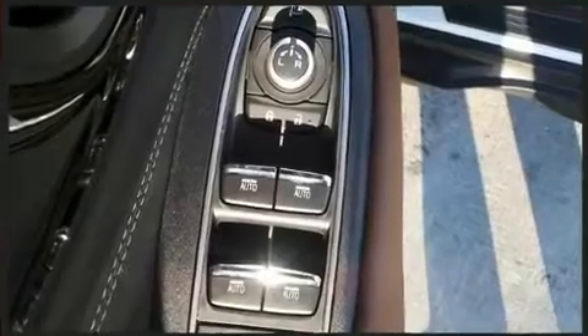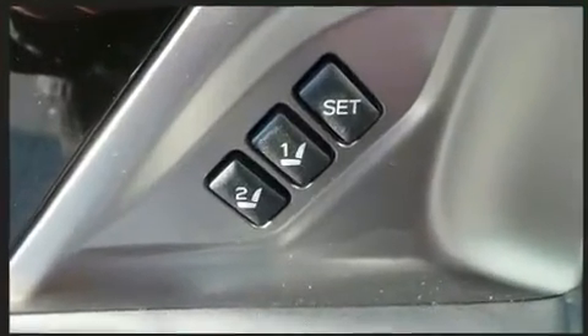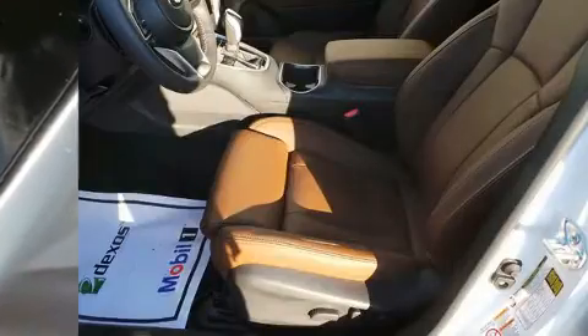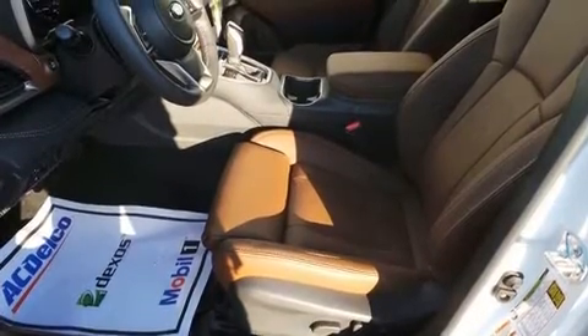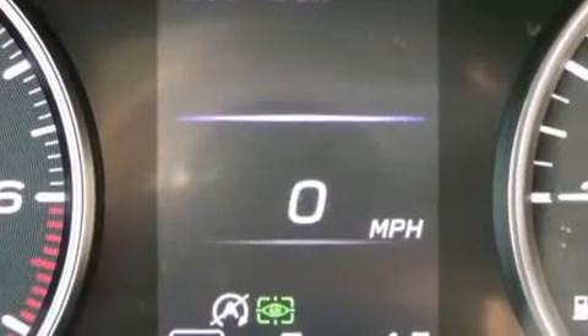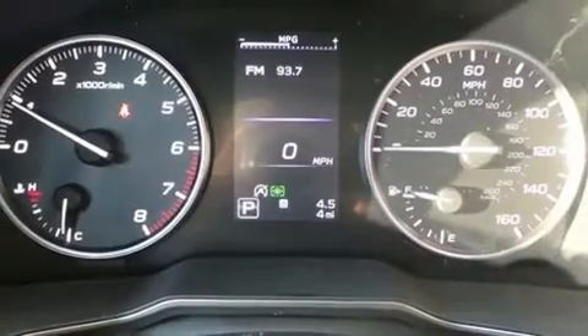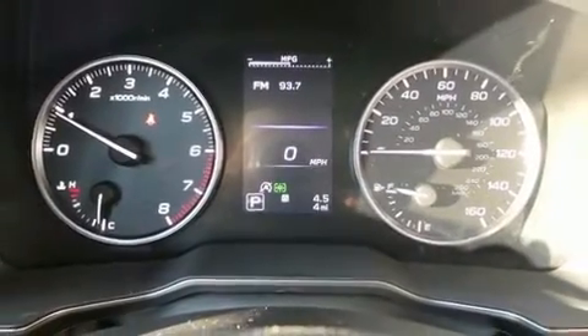Subaru ensures the safety and security of its passengers, with equipment such as dual front impact airbags, traction control, an emergency communication system, and four-wheel disc brakes with ABS. Adaptive Cruise Control maintains a preset distance behind the car ahead of you, simplifying highway driving and enhancing safety.